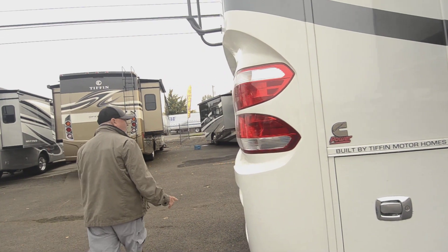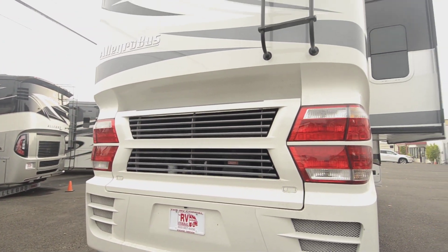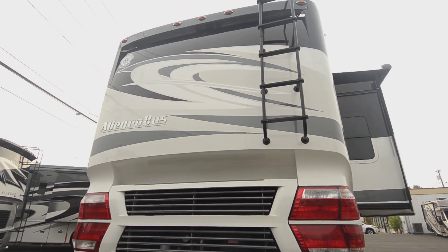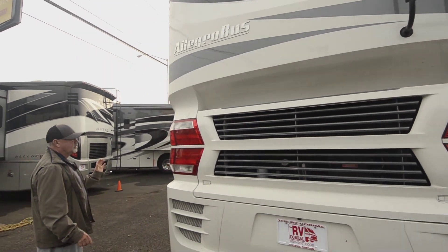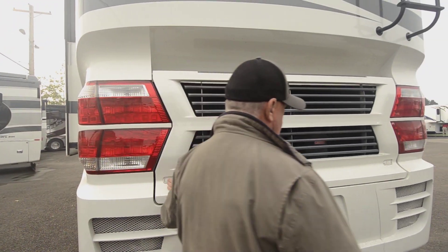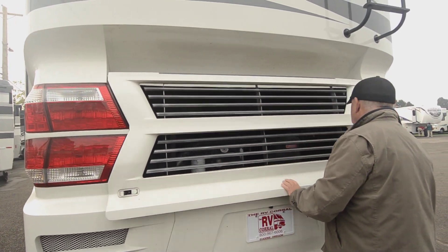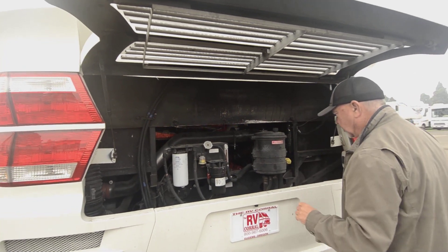Again, 450 horsepower, 1,250 pounds of torque — it's an L-series Cummins, going to give you good performance. Side draft on this particular unit, so instead of rear draft you have side draft. Some of the advantages: it's a little easier to get to the engine compartment with the side draft because you don't have the radiator back here.